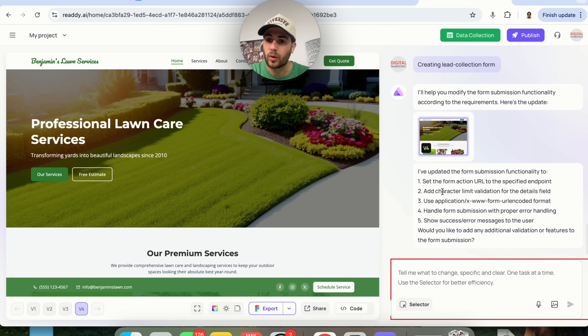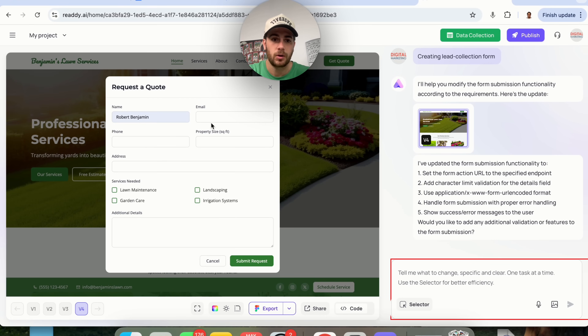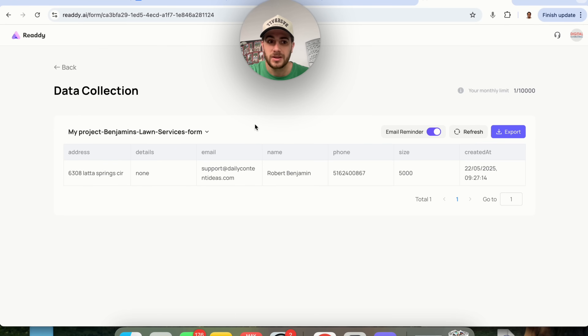After filling out the form, a data collection pop-up appears, allowing us to create a new form or select from an existing one. This modifies the form submission functionality — setting the form action URL to the specific endpoint, adding a character limit, and more. We can fill in the form with random info and submit. Clicking 'Data Collection' brings us to our form where we can see and export all the information collected.